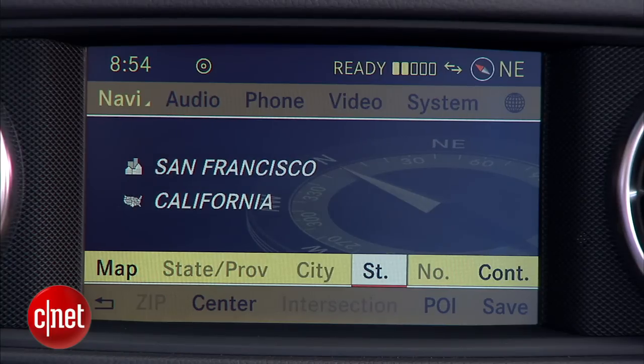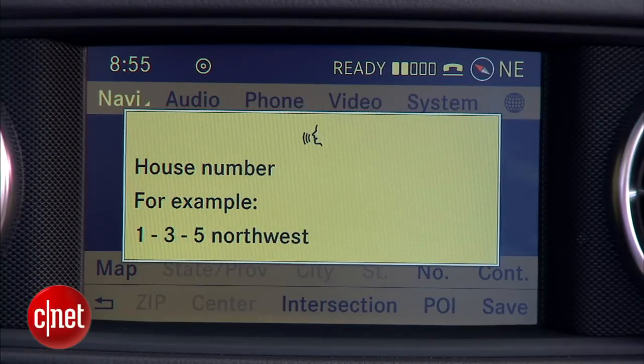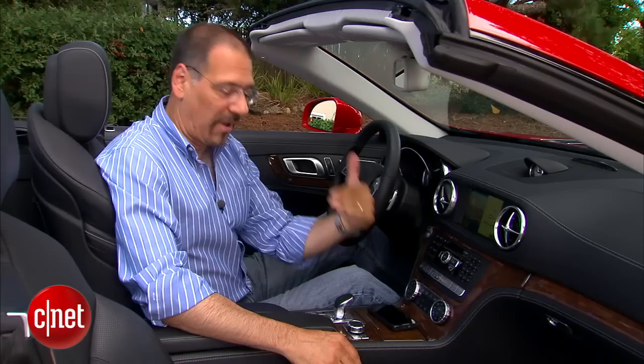We're starting to get to the era where voice command is getting more natural in vehicles — in other words, a little closer to what your phone does for one one-thousandth the price. [System]: 'Do you want to enter a house number, or do you want to start route guidance?' [Reviewer]: 'House number.' [System]: 'Please say the house number.' [Reviewer]: '235.' [System]: 'House number 235. Accepted. Do you want to start route guidance?' [Reviewer]: 'Yes.' [System]: 'Starting route guidance.' And you'll also notice it was very quick on the uptake to process what I said. This is a really good voice command system.